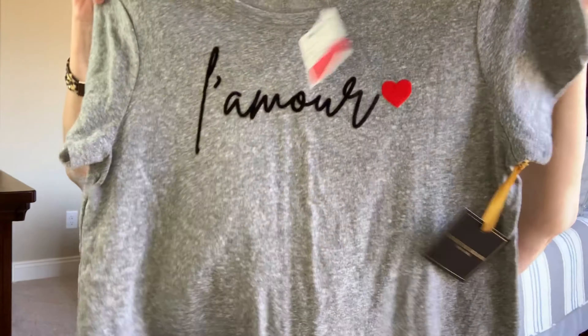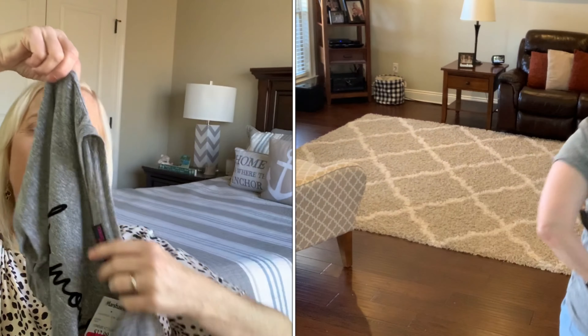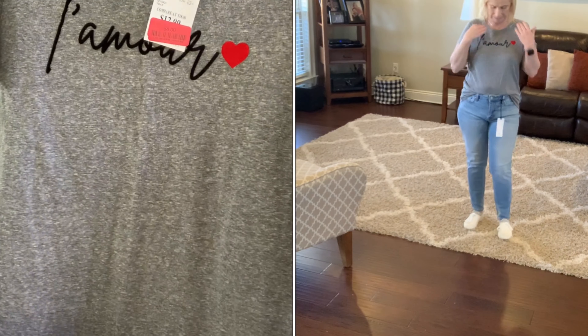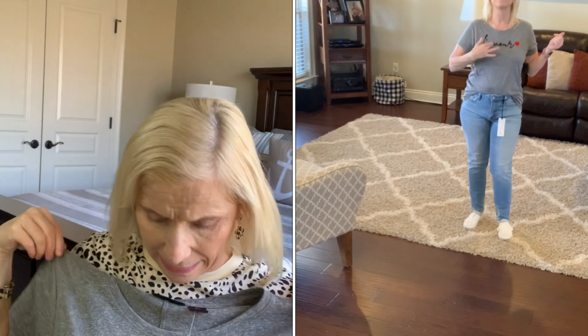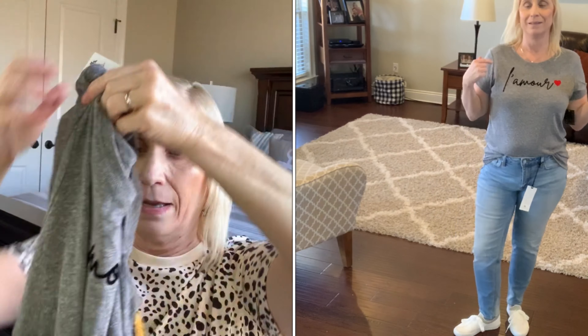I ended up with two pairs of shoes and two tops. One top I'm going to use as a cover-up for my bathing suit — super cute. So this first one is a top, more of a shirt, and I got it on clearance.